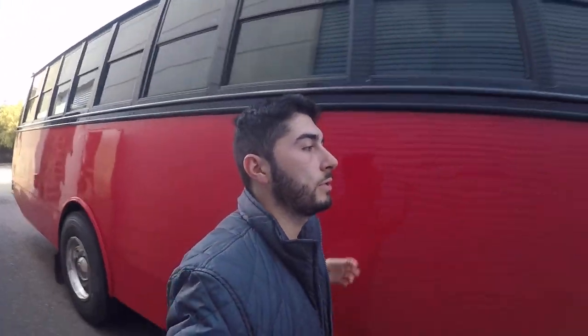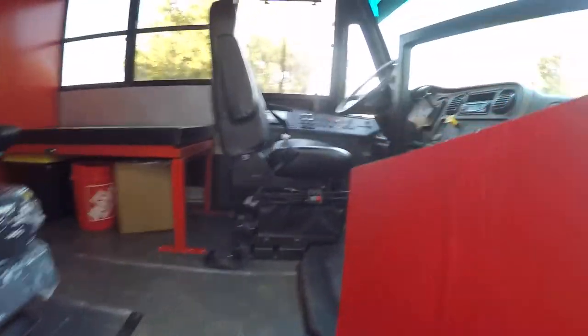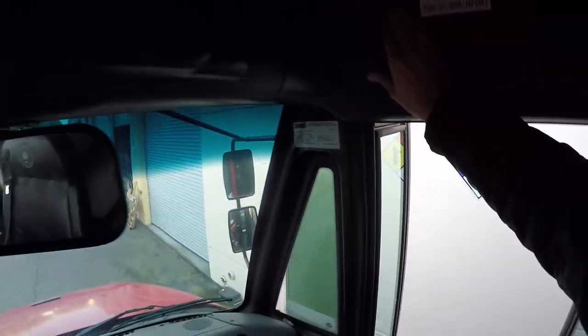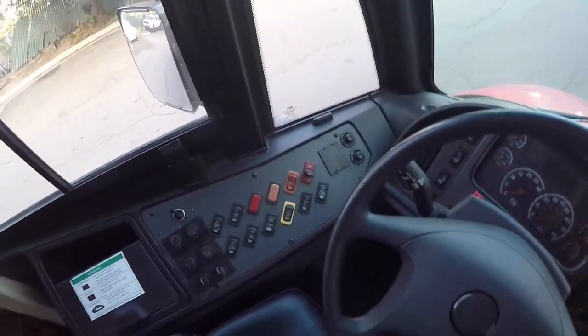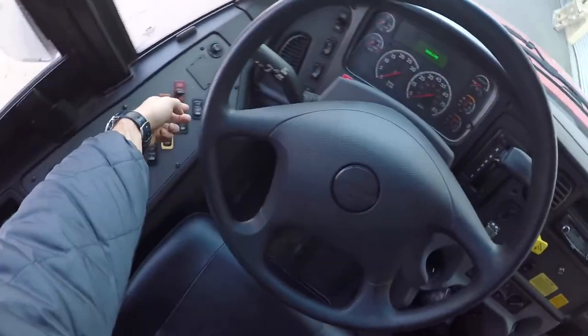We just got the school bus in. I was figuring out how to open these doors since I've never opened a school bus before, but figured it out — just got to hit that right there and then they'll close. I just took some measurements and we're going to prep the file to get it out here by tomorrow afternoon and get these guys rolling.